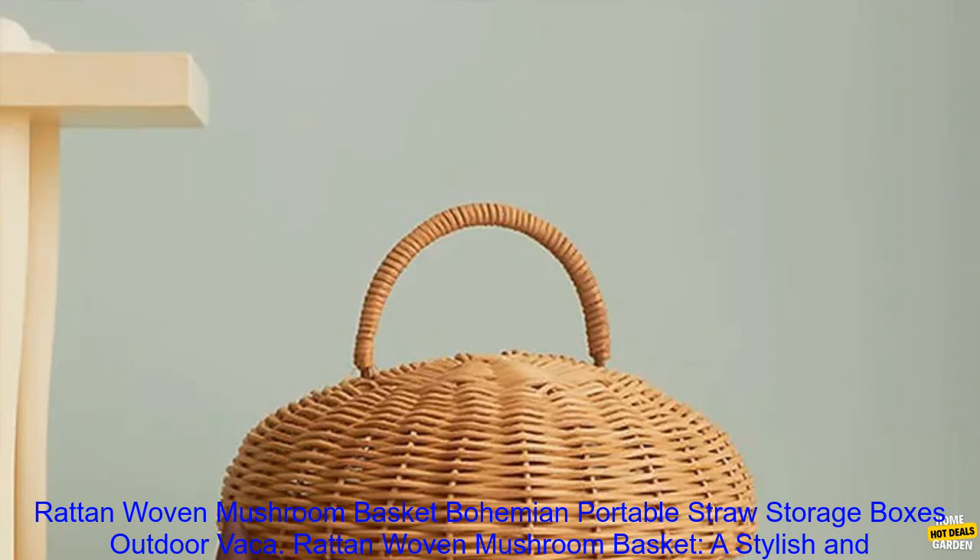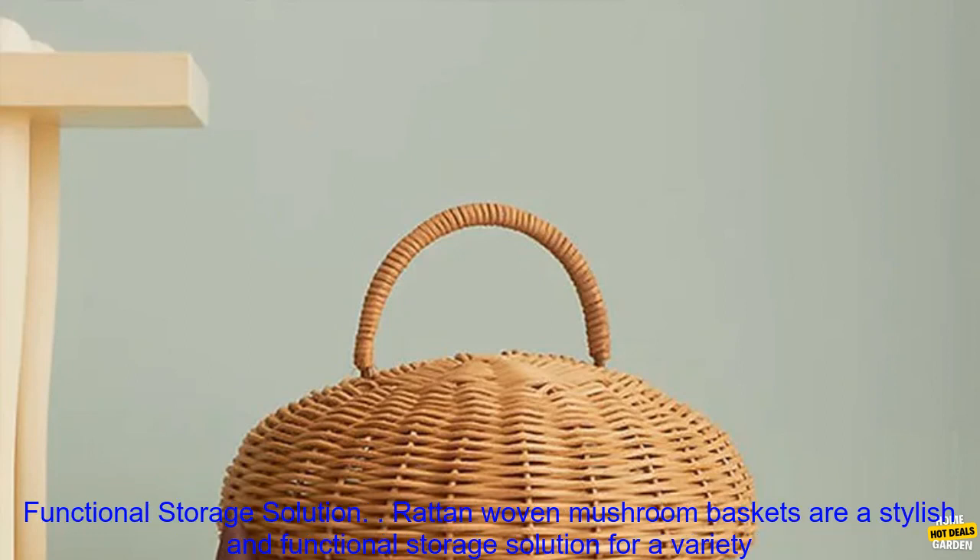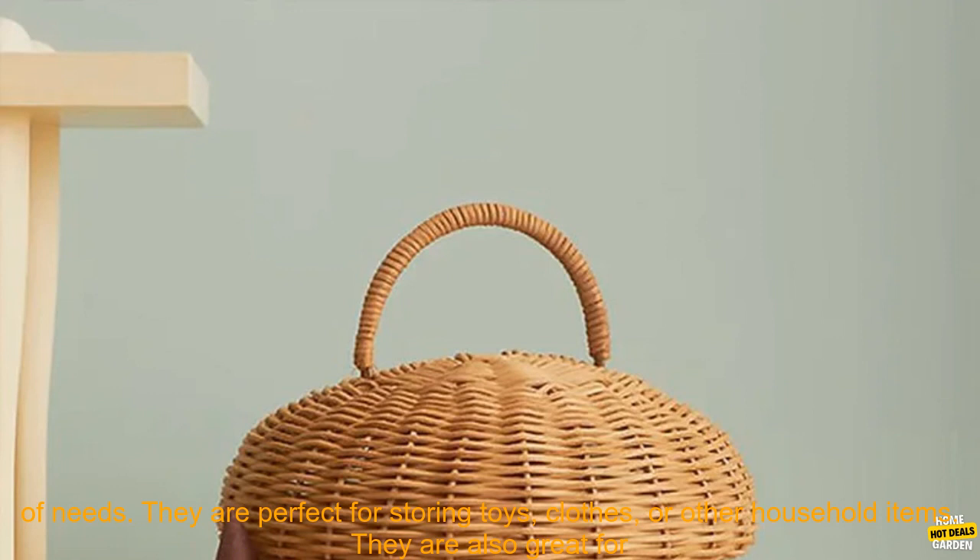Rattan Woven Mushroom Basket — Bohemian Portable Straw Storage Boxes Outdoor. Rattan Woven Mushroom Baskets are a stylish and functional storage solution for a variety of needs.